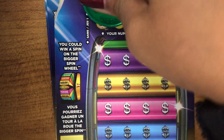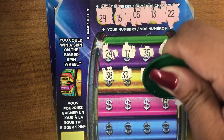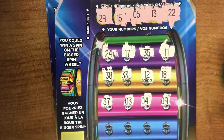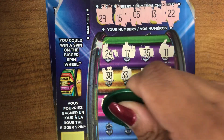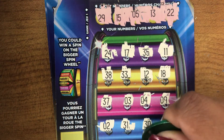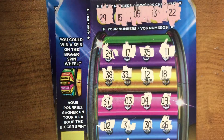Lucky numbers: 29, 15, 5, 13, and 22. Your numbers: 24, 17, 35, 35, 11, 38, 33, 12, 18, 9, 4, 3, 37, 26, 30, 31, 2, 10, 36, 7, and 34. No match there.